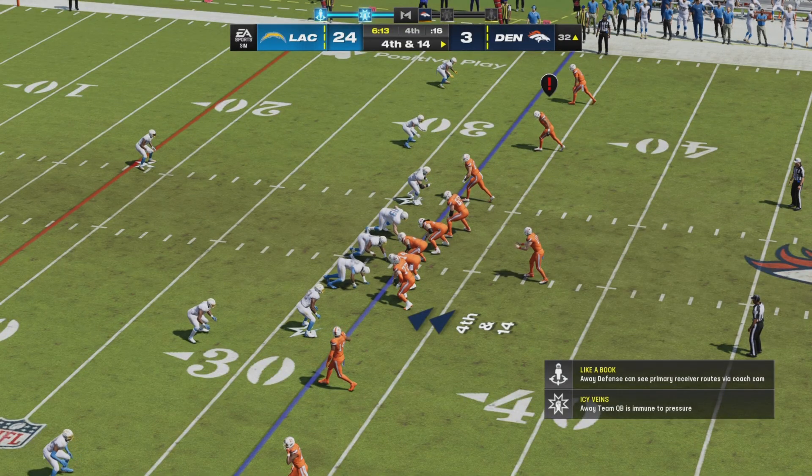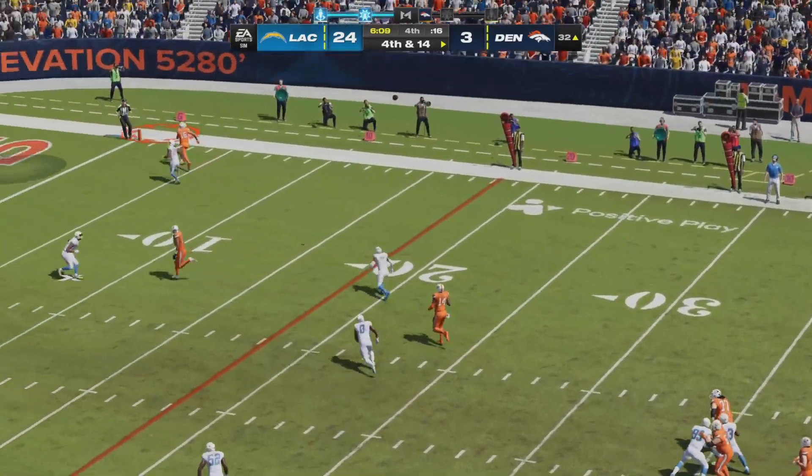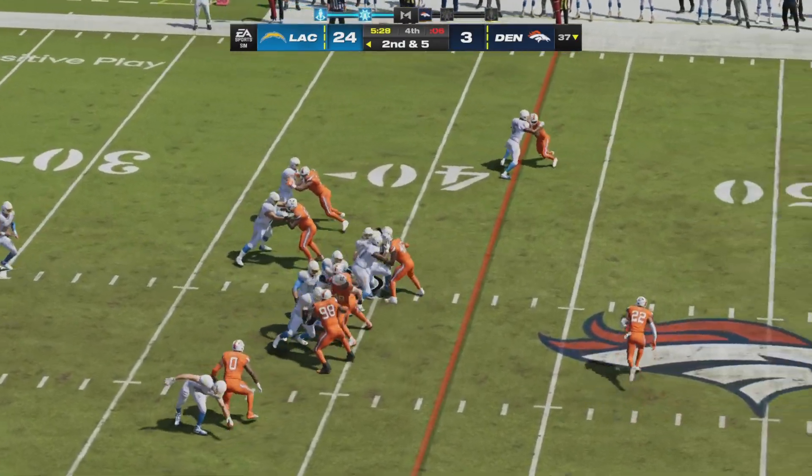As expected, the Broncos are going to go for it on fourth and 14. Bo Nix trying to find one of his five targets — launches towards the end zone on the sideline — and the pass is dropped. Crazy they put up 59 points and six points all in the same season.